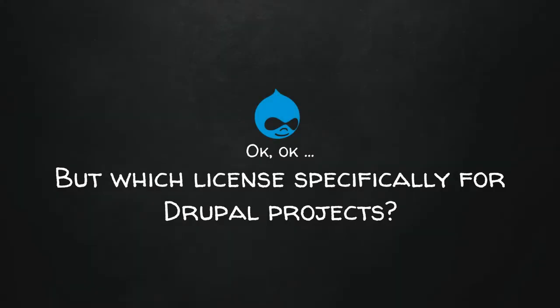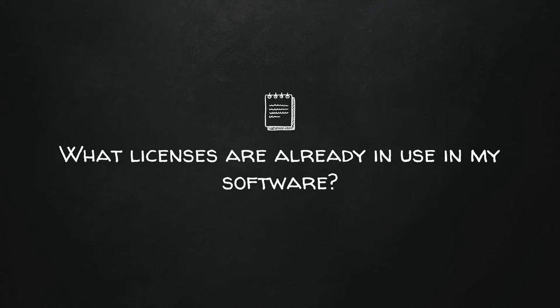For your Drupal projects specifically: go back to question one — what licenses are already used in your software? Drupal uses the GPL 2.0 or higher license, which is a strong copyleft license, meaning anything you build for Drupal must have the GPL license on it. If you don't do that, probably nothing will immediately happen to you — but why put yourself in that predicament for your clients or your company?